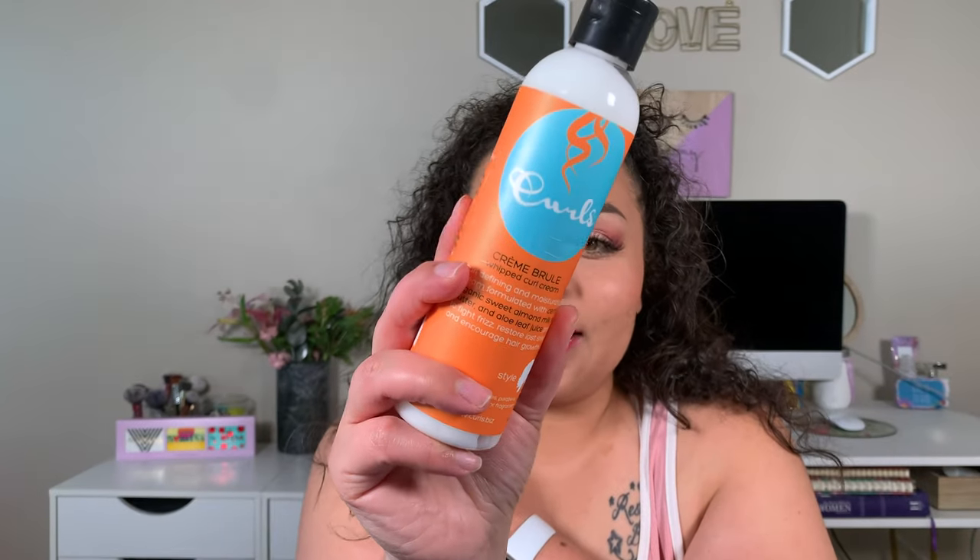Curl cream — I rarely go back to a curly hair product because I love to try new things, but I went back to the Curls Creme Brulee Whipped Cream. You can find this at Target. I love it because, for a cream, it doesn't make your hair heavy, and it doesn't leave it feeling greasy like the Shea Moisture one did. I've had it in my hair for about four days and this is just what my hair looks like from re-wetting it every day — no additional product applied.